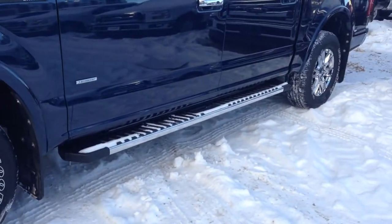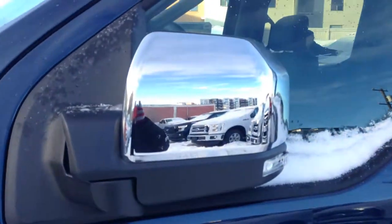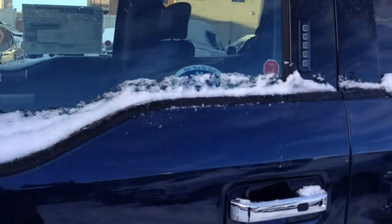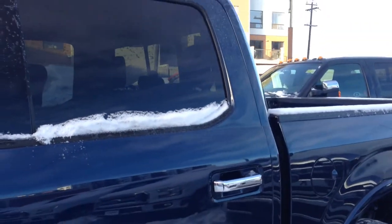Chrome wheels on new Goodyear Wrangler rubber, OEM running boards, this one does come with EcoBoost as well, power folding mirrors with integrated turn signals, keyless entry pad, and OEM tinted windows.